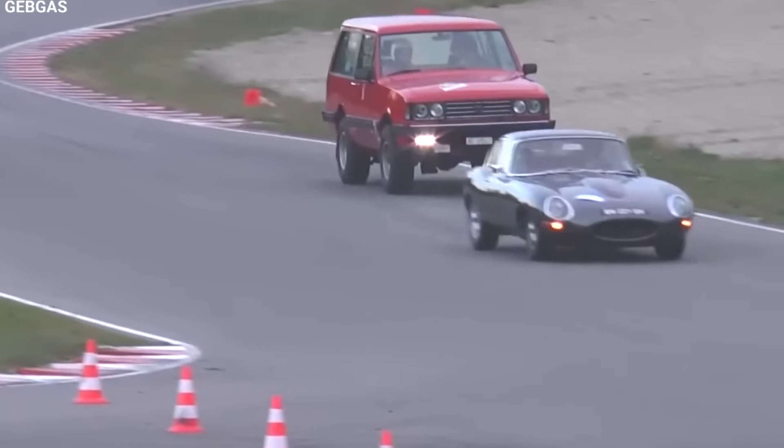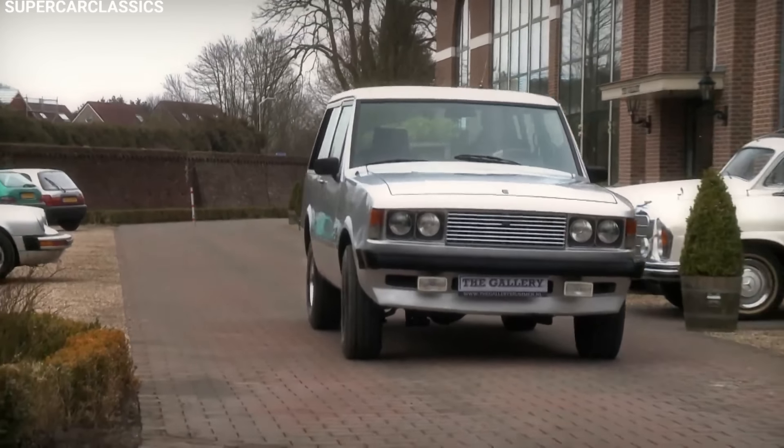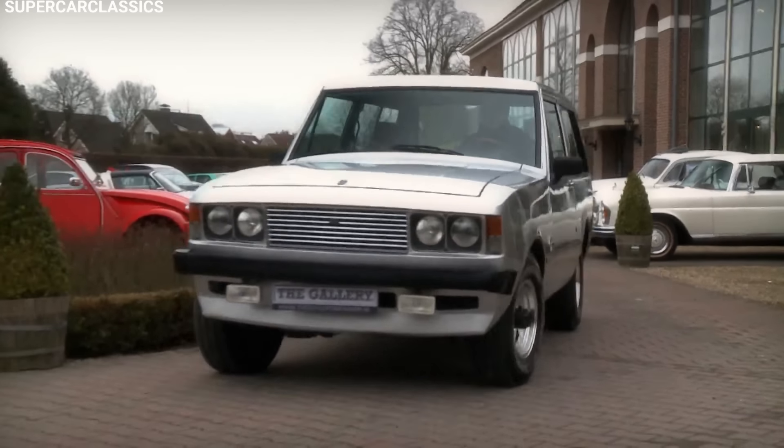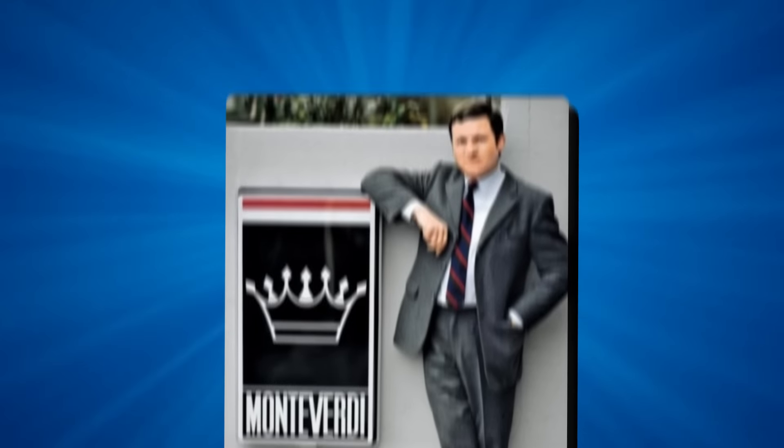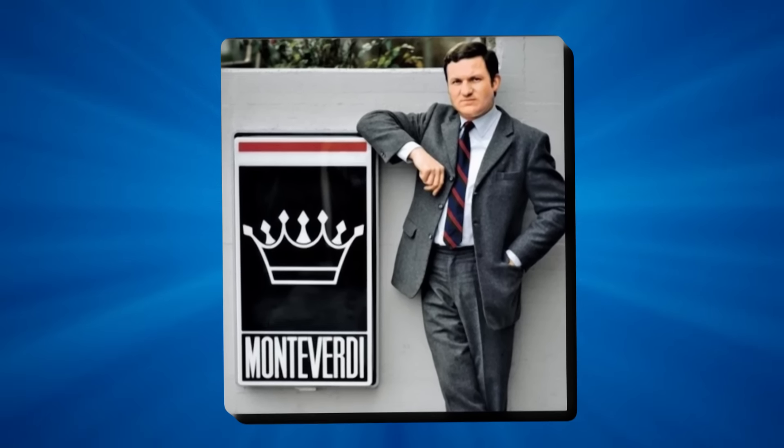Today, car collectors really want well-kept Safaris. They're valuable not just because they're rare, but also because of their unique design and craftsmanship. Being associated with Peter Monteverdi, a pioneer in the car industry, makes them even more special.